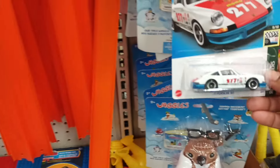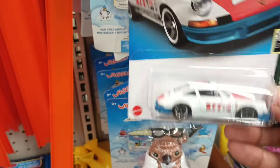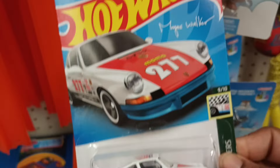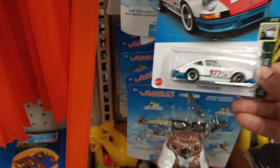There's one Hot Wheels here and it's the Urban Outlaw — a '71 Porsche. I don't think I've seen that one. It looks like a race car.